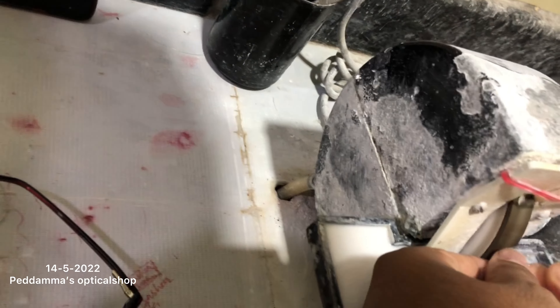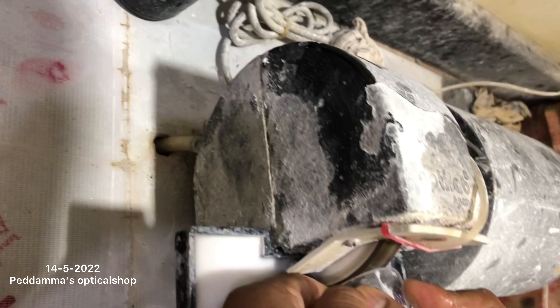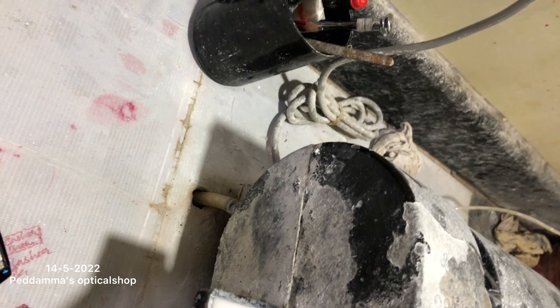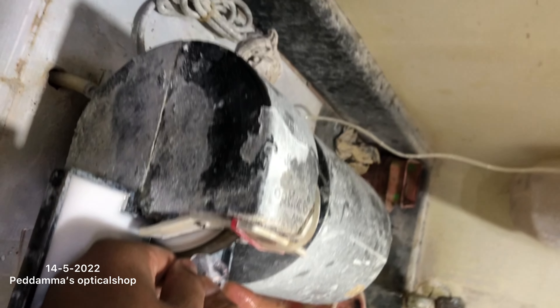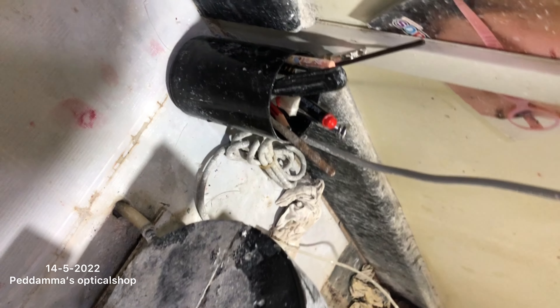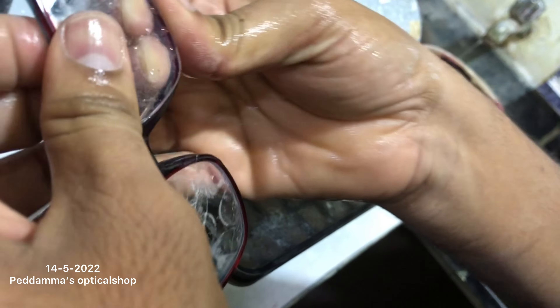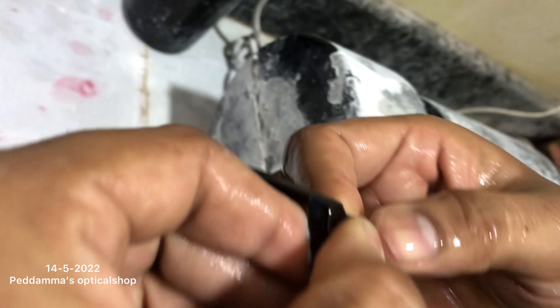Guys, now it's done correctly — one glass went on to the frame. Now the second glass is going in. It needs to go, it's working, it's processing. See how much process there is to fix the glass into the frame. It's not done yet — it needs to be melted. I think that liquid is melting the glass.